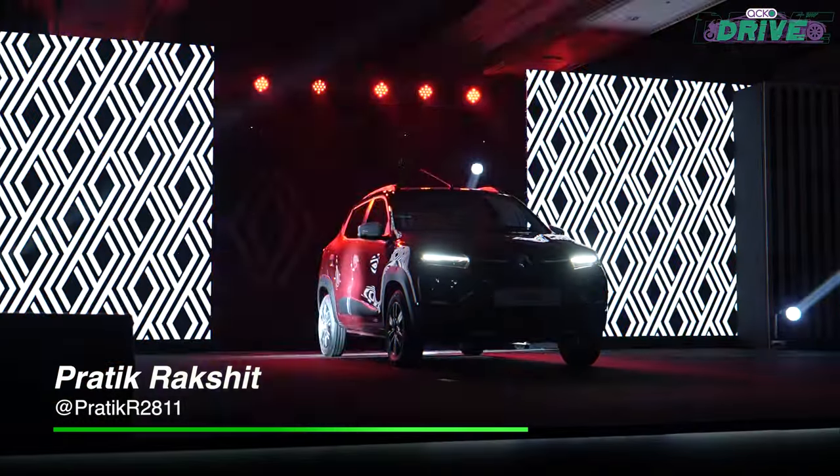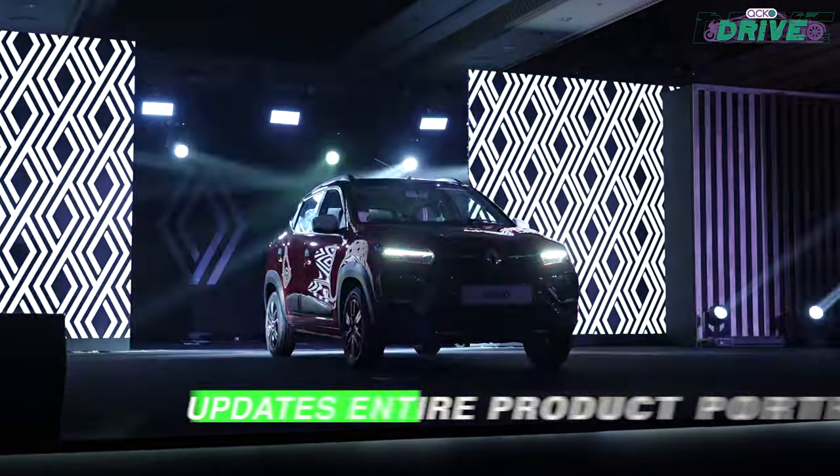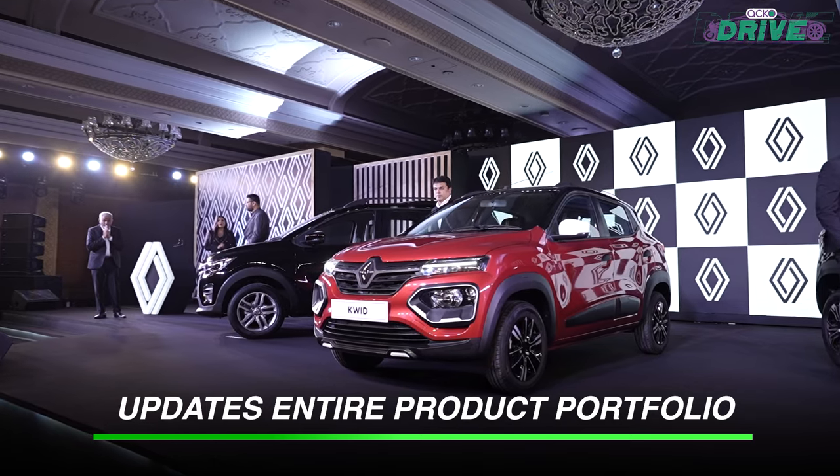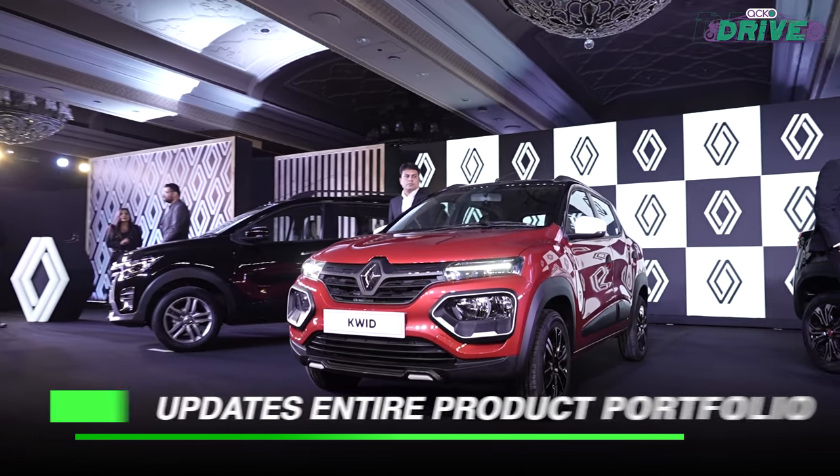Renault India has been missing from the picture for a very long time. The last real update came back in 2020. Now let's check out what has been updated for 2024. The company has refreshed its entire product portfolio starting from the Triber, the Kwid, as well as the Kiger — and here are all the changes you can expect.